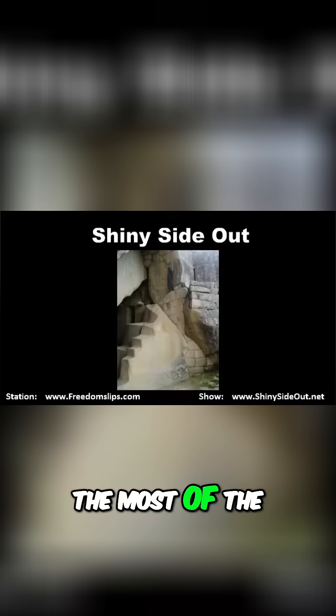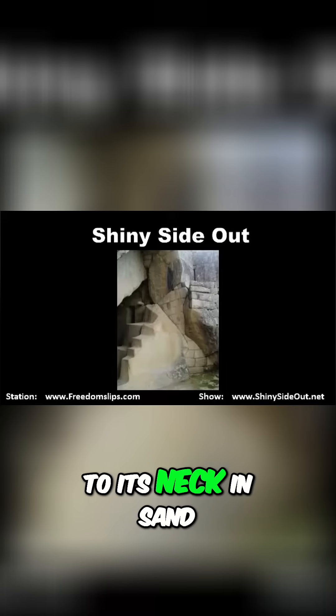Interestingly, for most of the time that we've known of the Sphinx, it was buried up to its neck in sand.